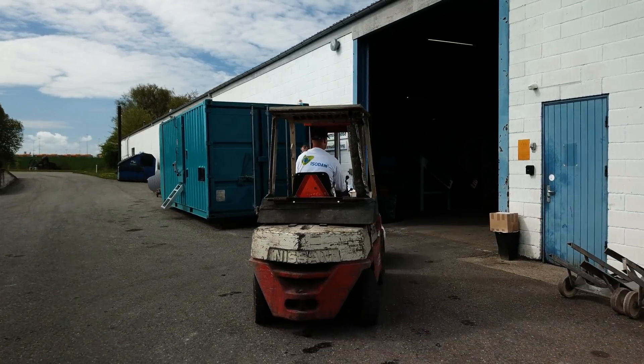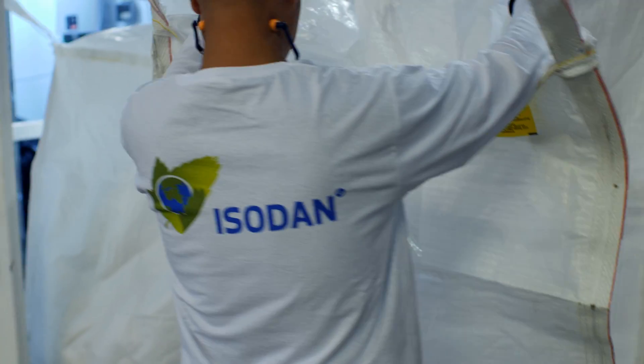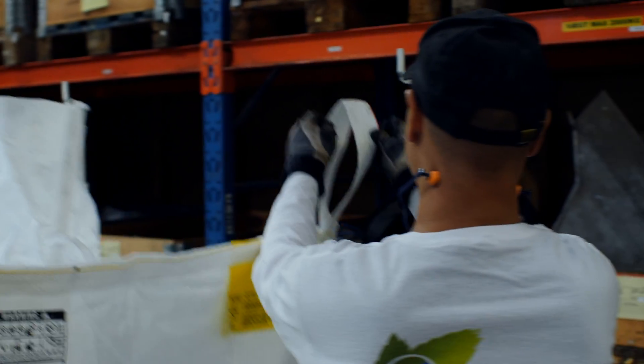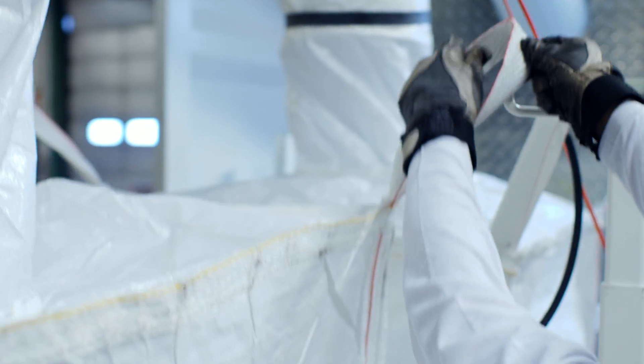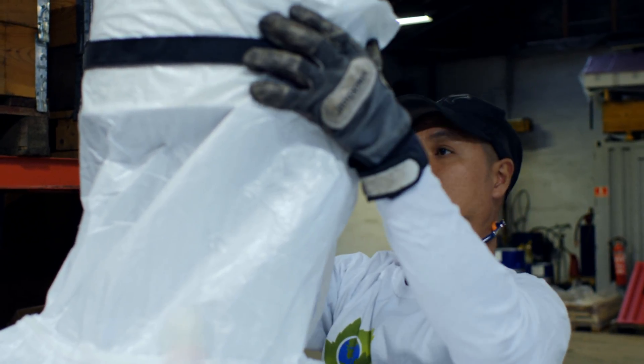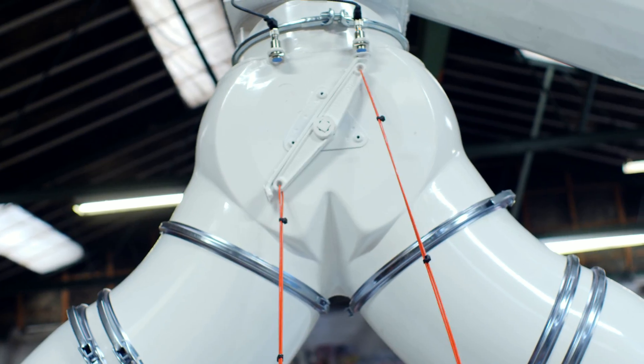Isodan was founded in 1974 as a company with a focus on recycling materials. Based on our know-how and many years in the field of recycling, we came upon the problem of what to do with composite waste material. Our concept was to develop a production facility which would be mobile and dust-free.